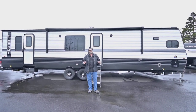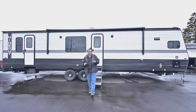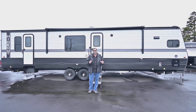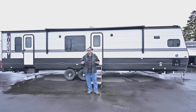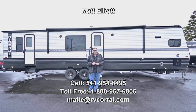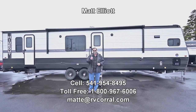That's a quick look at the brand new Keystone Hideout 2024 34 FKDS. This is a magnificent trailer and I really enjoyed showing it to you. I hope you liked the video, and if you have any questions I'd love to talk to you. You can reach me at the RV Corral — call me at 541-954-8495. Thanks a bunch and have a great day.